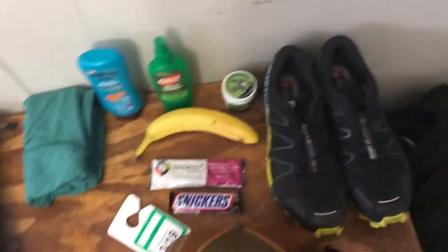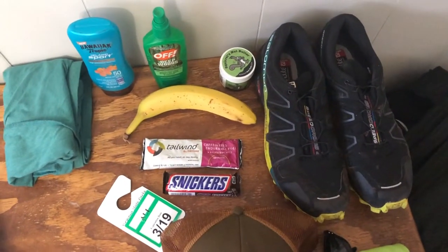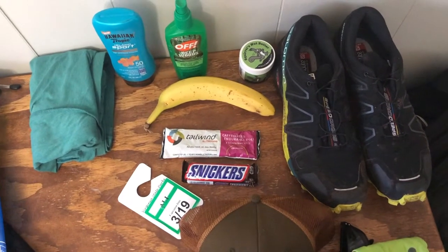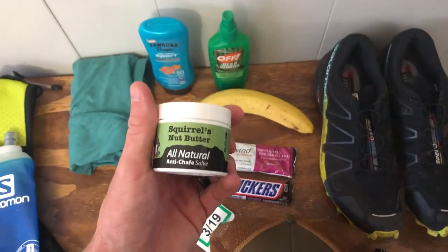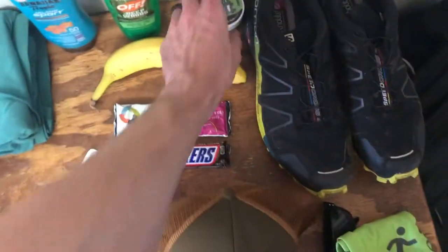I have some Salomon Speedcross trail running shoes, but you definitely don't need trail running shoes to get into trail running — sometimes I'll even wear road shoes depending on what trail I'm doing. I also like to use some type of product to keep myself from chafing; this is pretty popular in the trail running community, and a lot of people also use Body Glide.